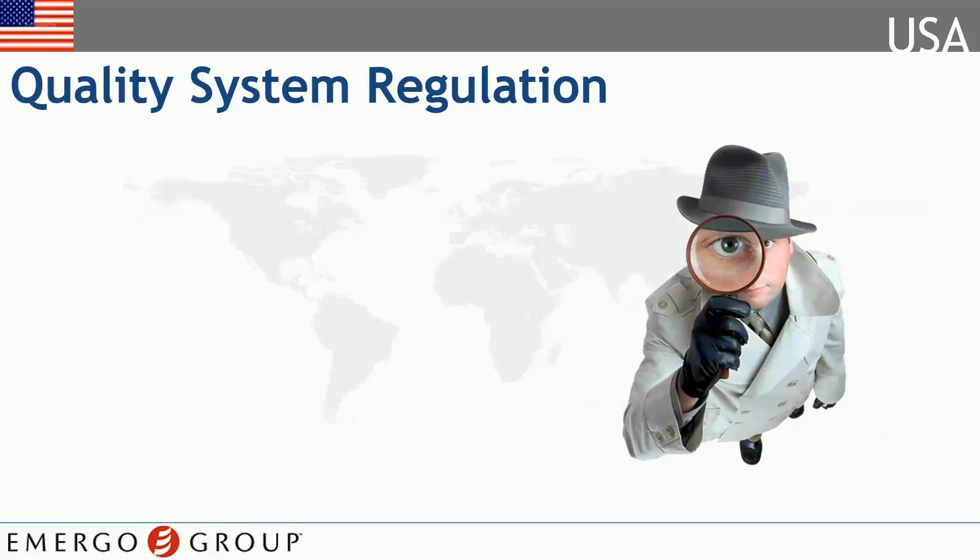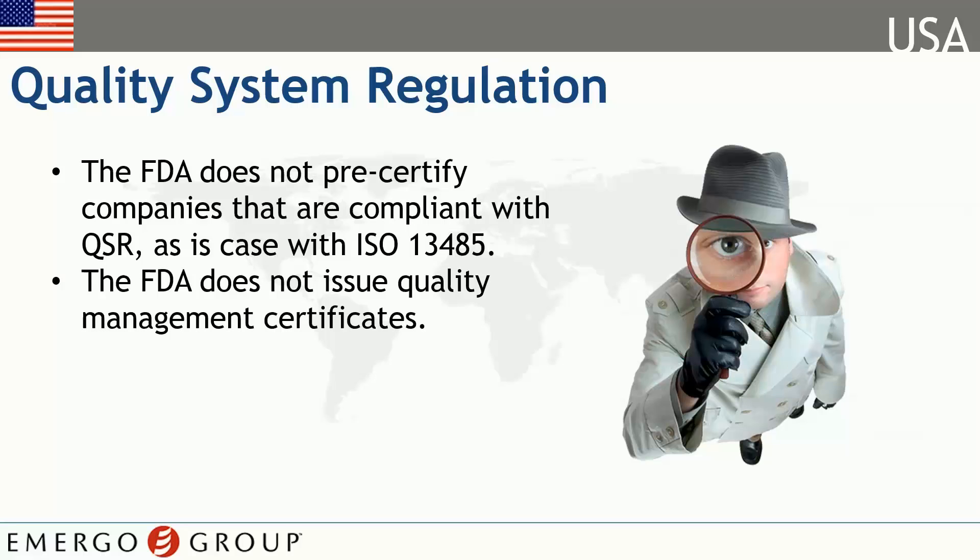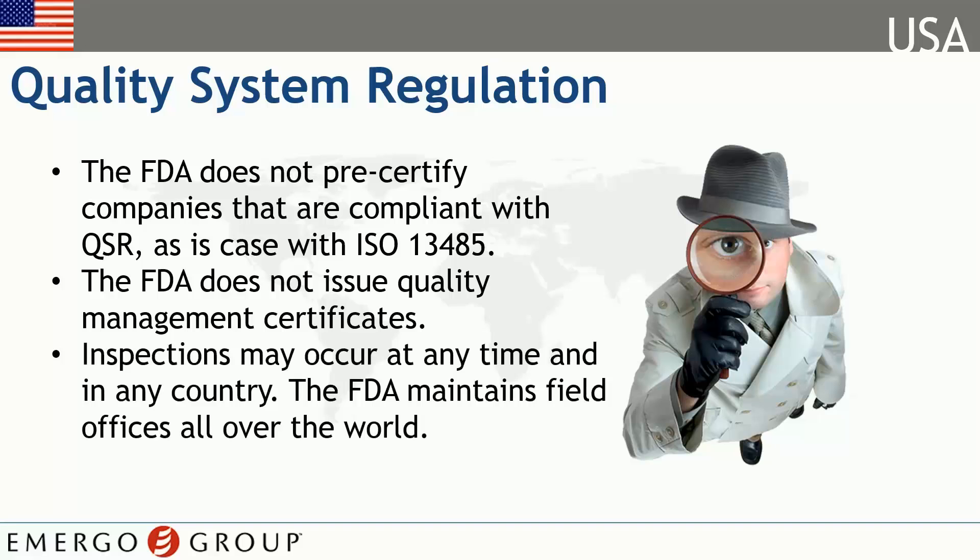The FDA does not require quantifiable proof of your QSR compliance. They do, however, reserve the right to inspect your operation at any time and anywhere. The review includes both a broad review of whether your procedures are in place or not, and a closer, detailed review of some records to verify that the requirements have been implemented in actual production, design, and daily quality assurance situations.